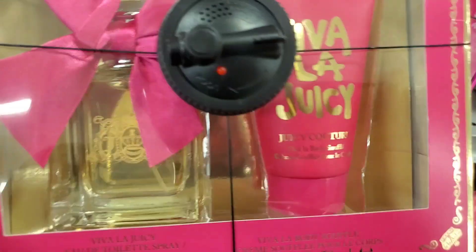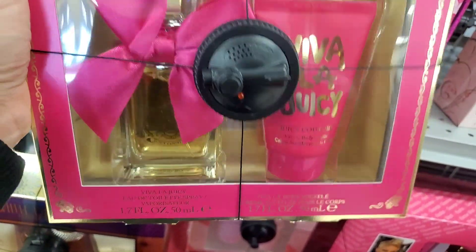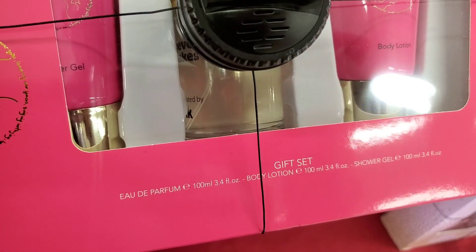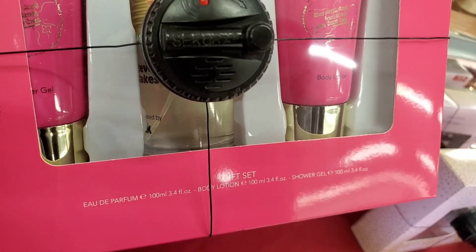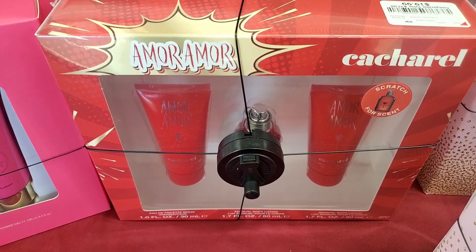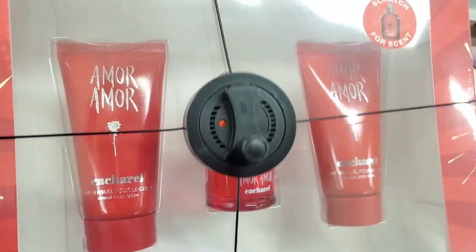They also had this Viva La Juicy set for Juicy Couture — you get body lotion and a perfume — going for $40. Then they had this Whatever It Takes Pink Gift Set — you get shower gel, perfume, and body lotion in this — for only $10. They also had this set for $20 — you get shower gel, perfume, and body lotion as well.